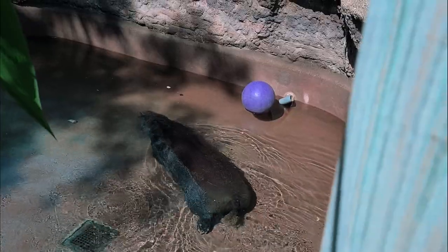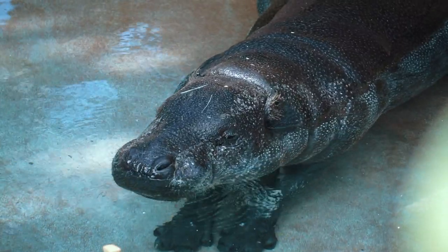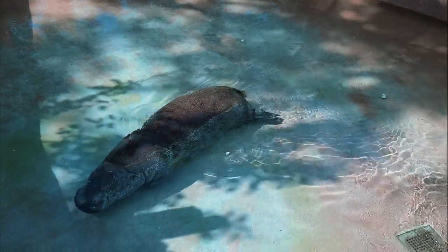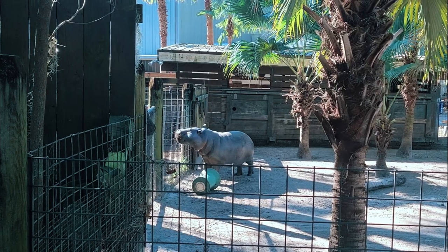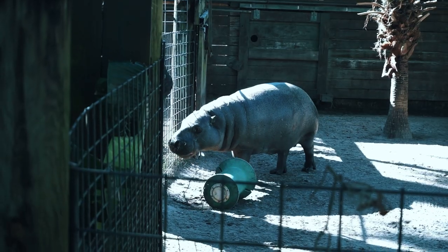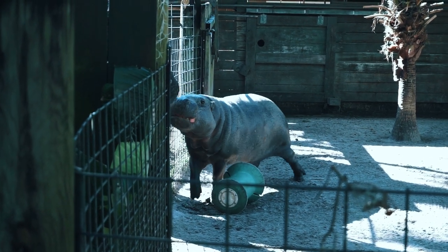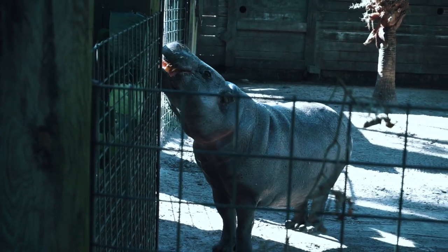Pygmy hippos spend more time on land than their larger relatives, so they are more likely to dehydrate. Like other hippos, their skin produces a fluid commonly known as blood sweat to protect it from the sun. These are solitary animals and will actively try to avoid other pygmy hippos, with the exception being mating and raising young. If two do come in contact, they simply ignore each other. Pygmy hippos are nocturnal — they hide in dense forests and bushes in swamps and near streams throughout the day, and only come out at night to find food. They eat leaves, ferns, herbs, and fallen fruits. Due to poaching, their numbers have dwindled to about 2,000 animals left in the wild.